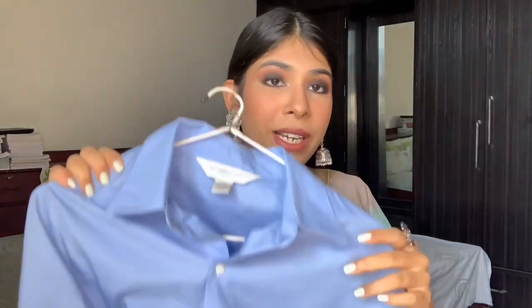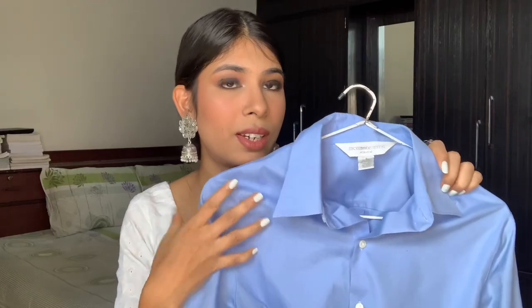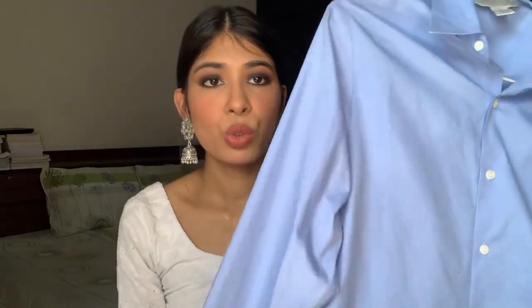Okay, we are finally on the clothing part and I don't think you guys are ready for what I have! The first item I got — I'll tell the price later — is this very nice crisp powder blue formal shirt. The material is super nice, it has white buttons, and it's a proper formal shirt. I'm doing CA so I often need to go for audits with clients and need to look professional, so formal shirts are really important for me.